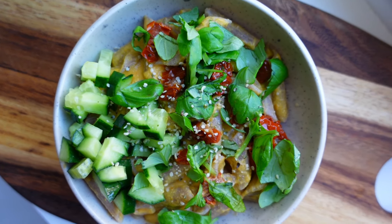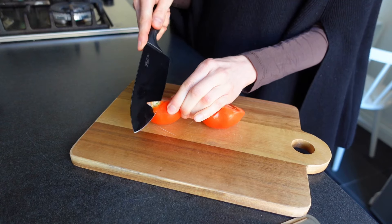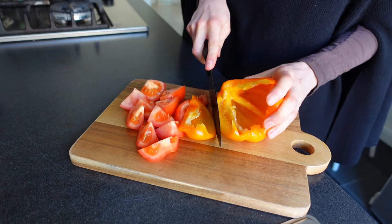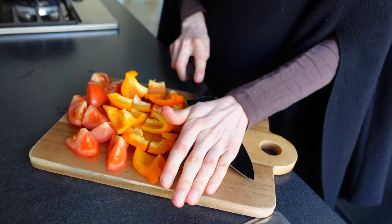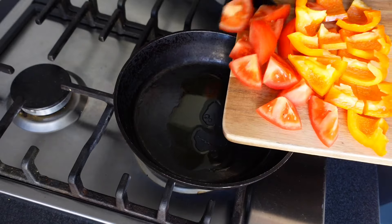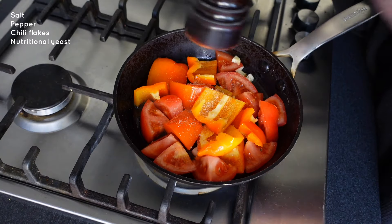Then it was time for lunch and I was going to make this tomato bell pepper pasta with sun-dried tomatoes. I started by chopping up some tomato and then also some orange bell pepper. I also crushed a garlic clove and chopped it into small pieces. Then I added some olive oil into a skillet — you can also choose to fry it in water instead if you want to.